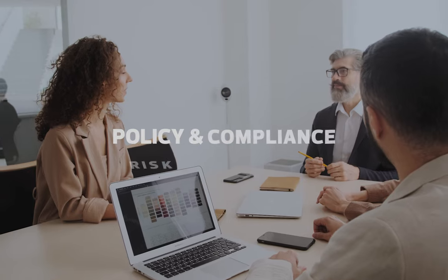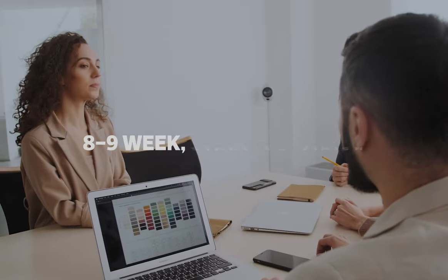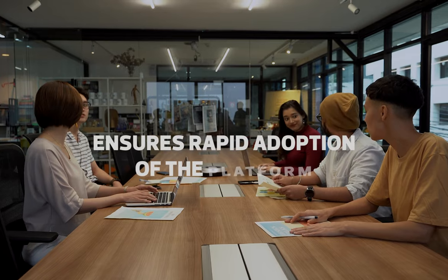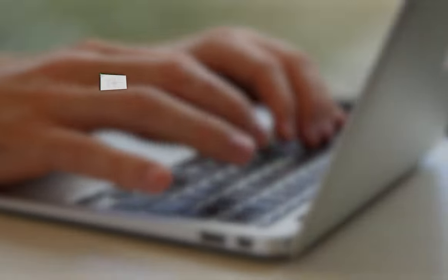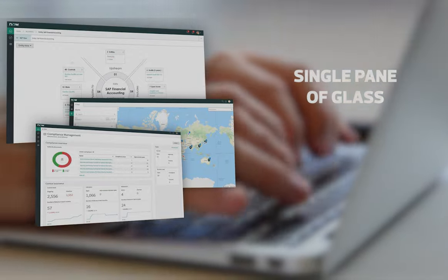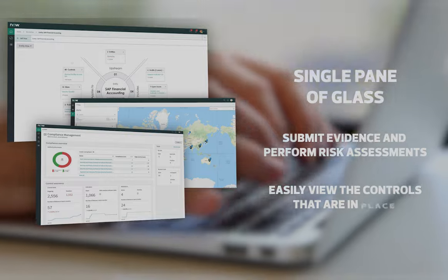The IRM jumpstart can be done for either policy and compliance or risk management, or can include both. It is an eight to nine week start-to-finish IRM implementation that includes an instructor-led, hands-on training course that ensures rapid adoption of the platform. IRM gives CISOs and CIOs a single pane of glass where they can quickly submit evidence and perform risk assessments.